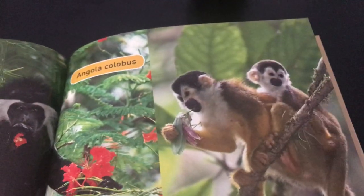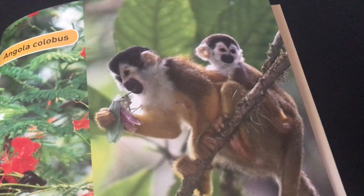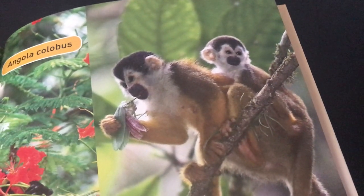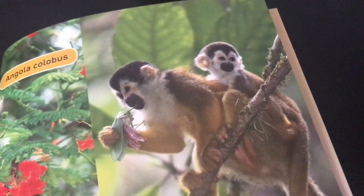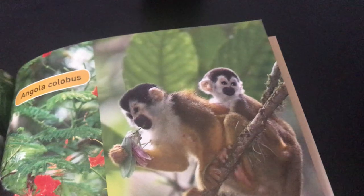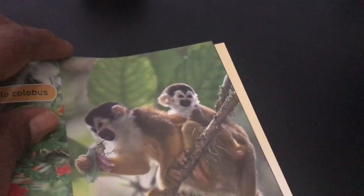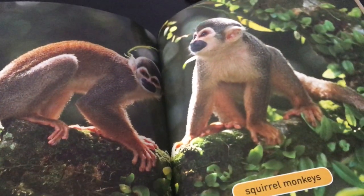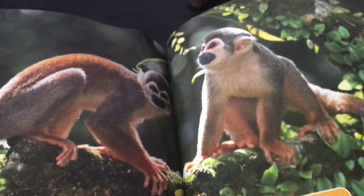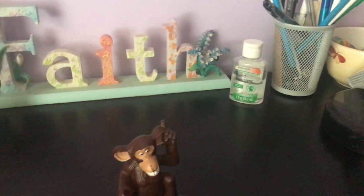These are called squirrel monkeys — the last species we're going to talk about. They're from South America. Squirrel monkeys are very small; they can sit on the smallest branch of a tree and they move very quickly, like a squirrel. They use their tail to balance because they move so quickly on very small branches. The last page shows more squirrel monkeys — it says 'monkeys like to hang around,' and that's what we want you to do: hang on in there!